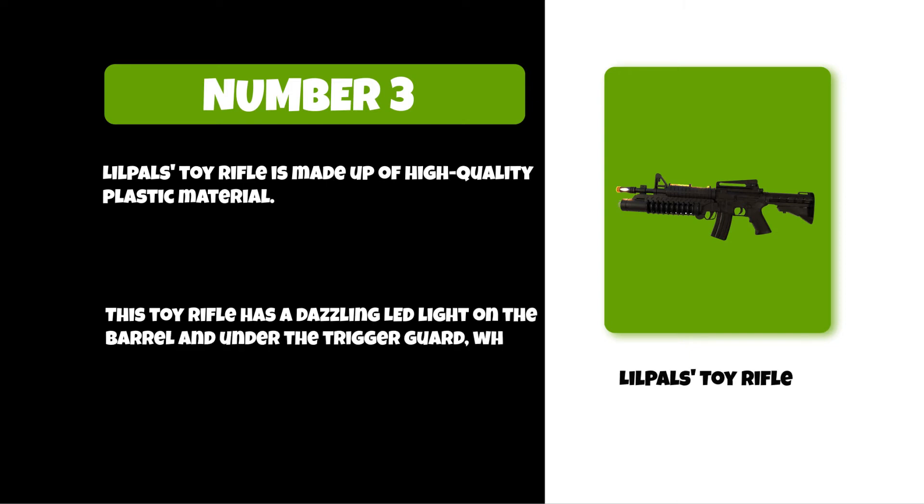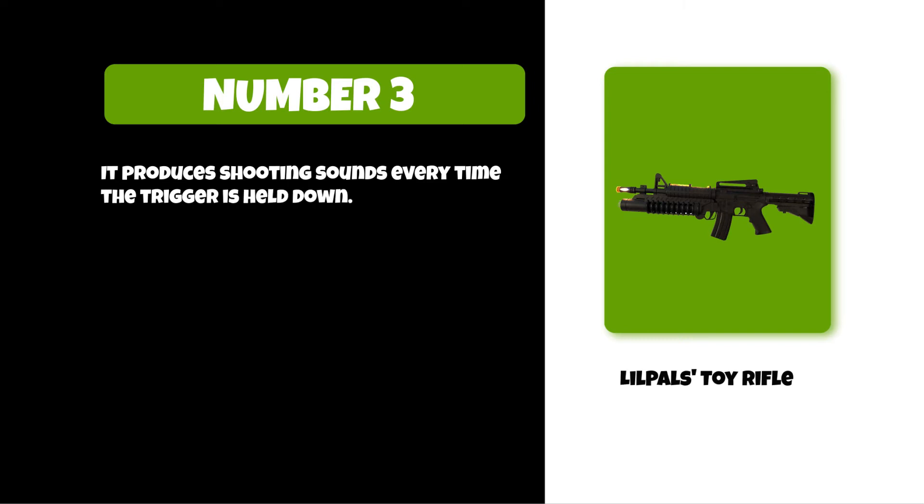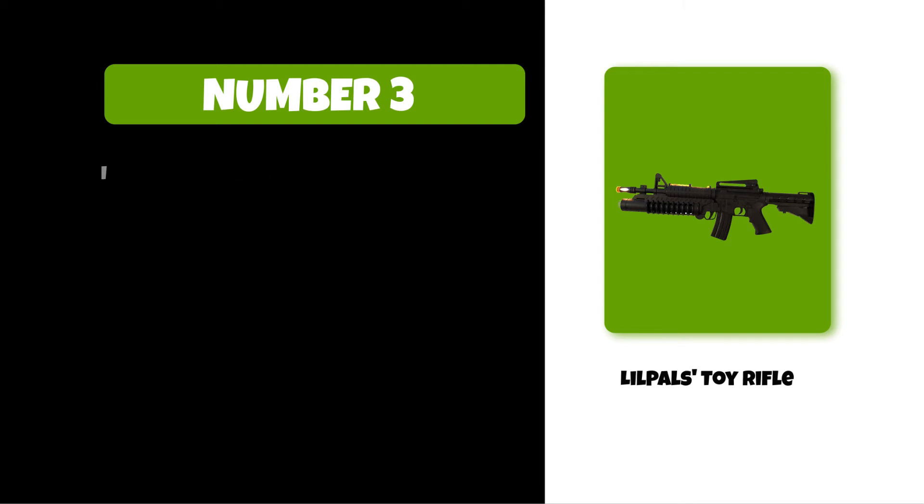And under the trigger guard, which can be turned off easily with the flick of a switch. It produces shooting sounds every time the trigger is held down. It is recommended for children of three plus years old.